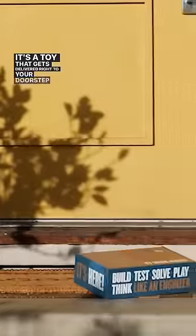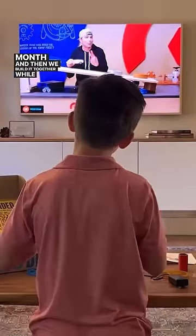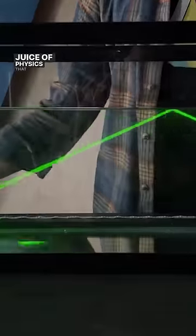It's called the Crunch Labs Build Box. It's a toy that gets delivered right to your doorstep every month, and then we build it together while I teach you all the juicy physics that make it work.